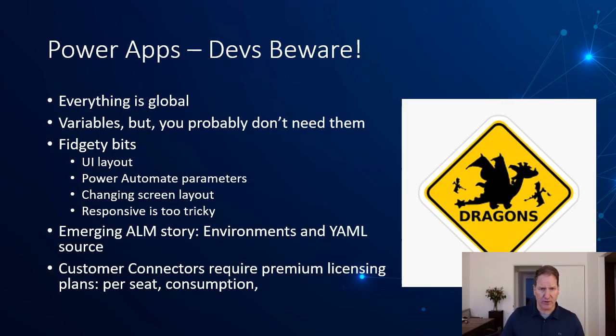Beware — not everything is kittens and rainbows. There are dragons that lurk among Power Apps. Power Apps is maturing somewhat rapidly and new features and refinements are coming all the time, but there are a few truisms. Everything is global, so the size of an application is really limited by what you can fit in your brain at any one time. You want to keep your Power Apps focused on a specific function. There are variables and different ways to work around this, but you probably don't need them. I used a collection variable in the prior example — that seems to be the one used most often.